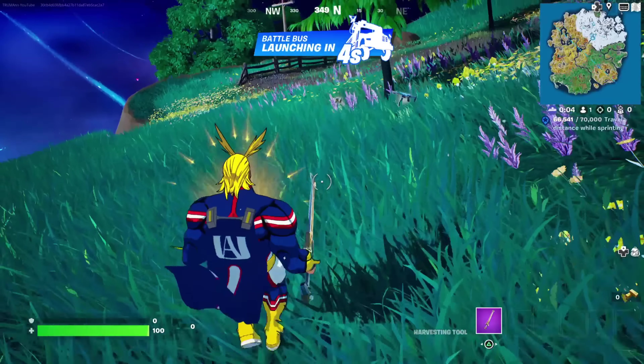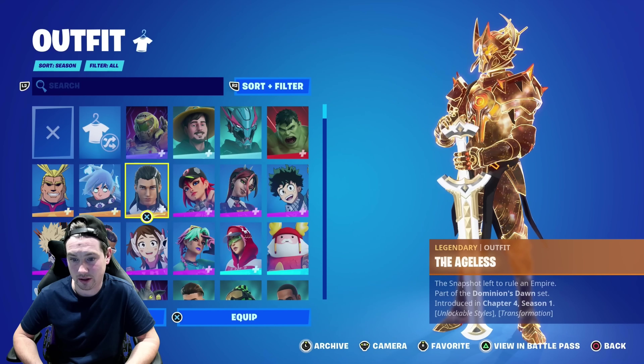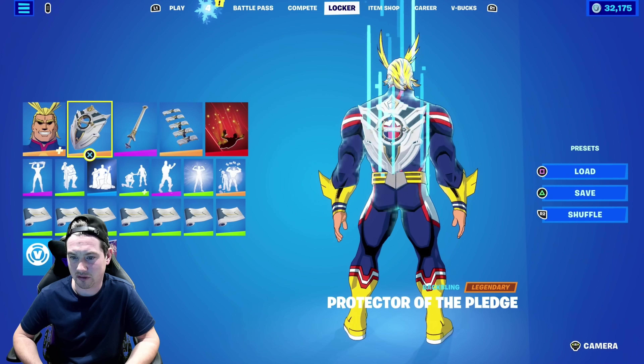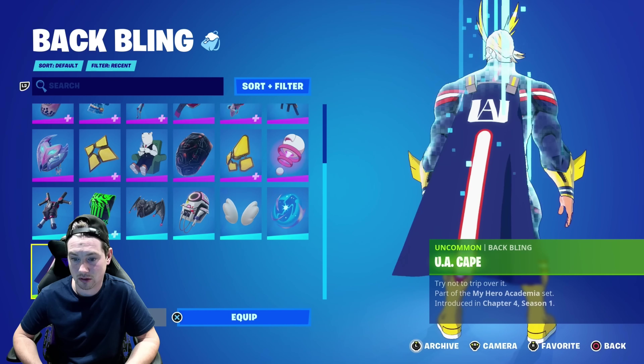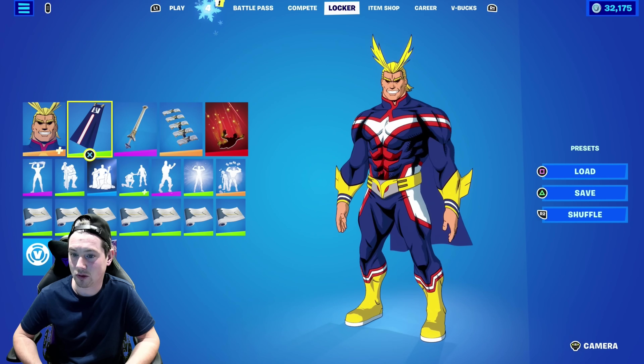I'll go to my locker and show you what it's called — it's the UA Cape. There it is right there, and it goes with this skin right here. Let me equip it really quickly so you guys can see what it looks like. It's cool, I like it. So you can get that Bat Blin free once you complete those quests.